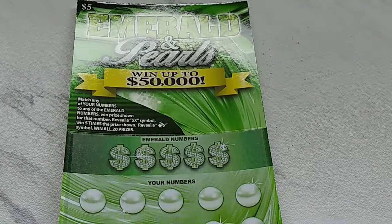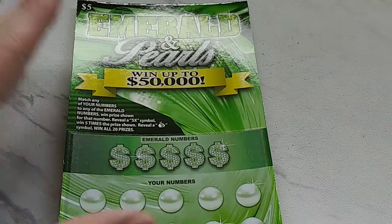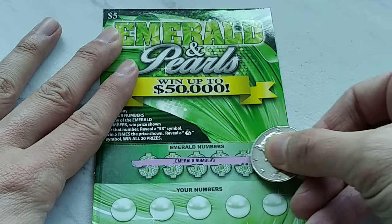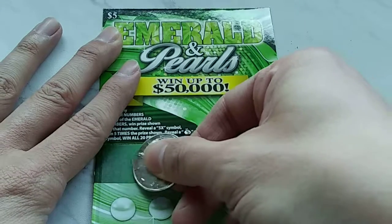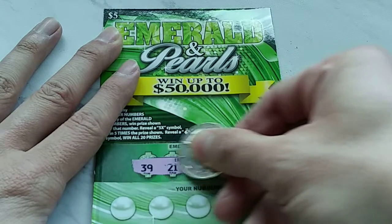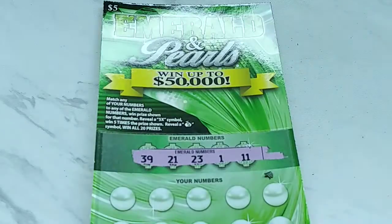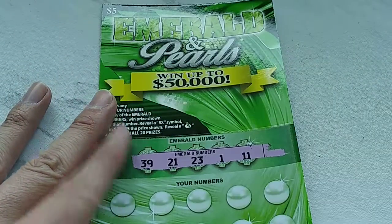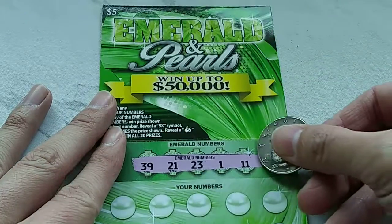Well, there is one thing that this ticket has going for it — it's the color of money. Will it give us money? Let's find out. I've already done a couple of these already and they weren't too kind. But as I was saying, just because it's the color of money doesn't mean that it will give us money.